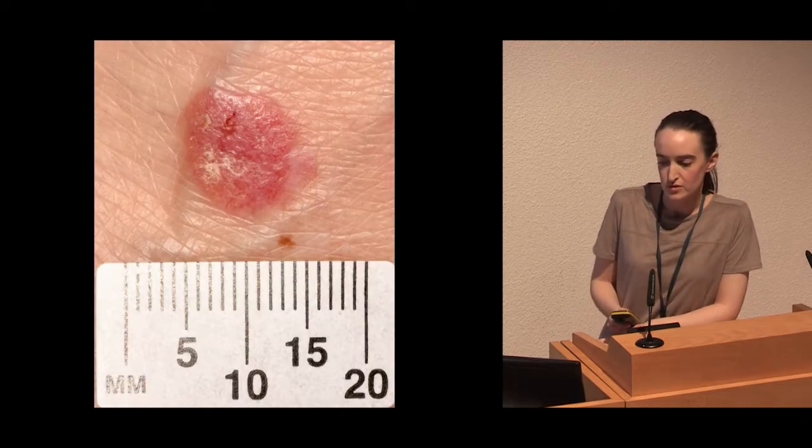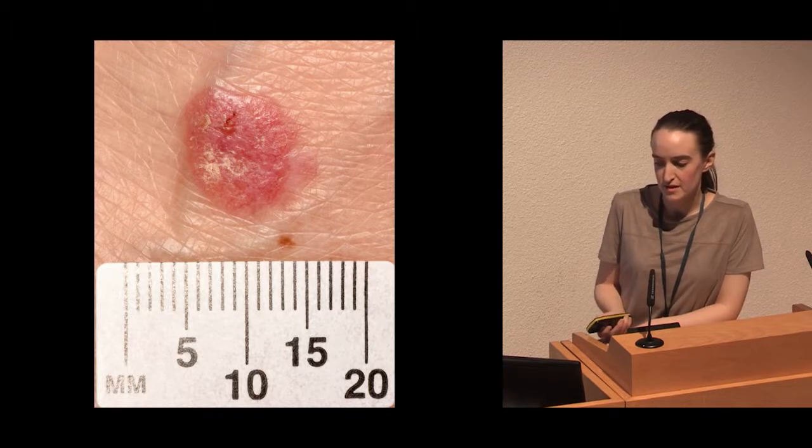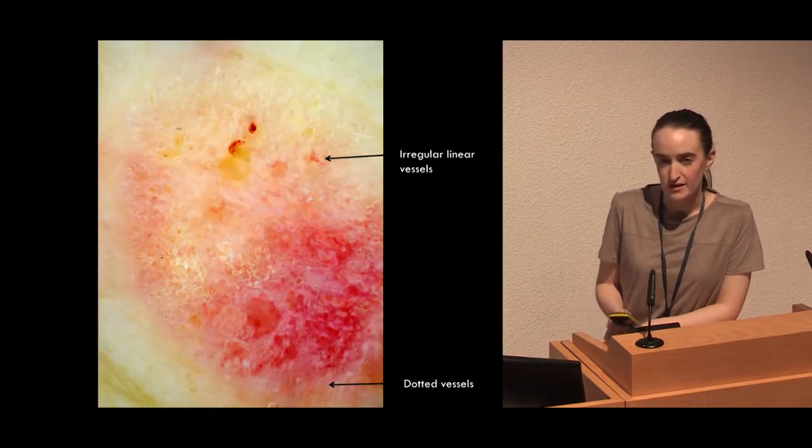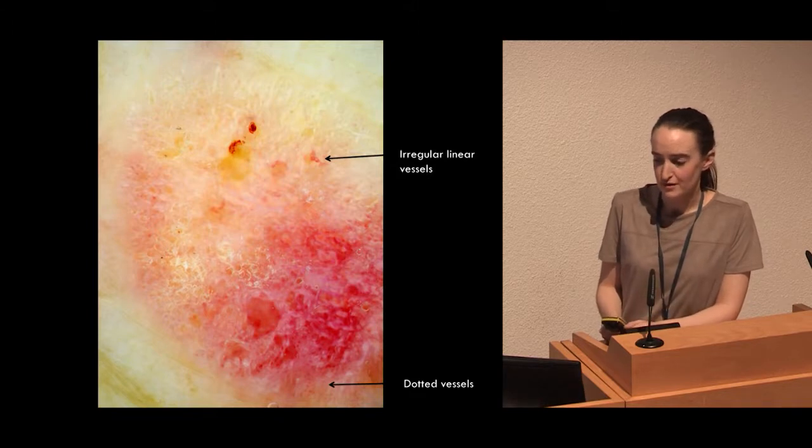This final lesion was on the dorsum of a foot, referred as query Bowen's disease. Again, we saw a mixture of blood vessel types with dotted vessels peripherally and some larger, curly vessels centrally.